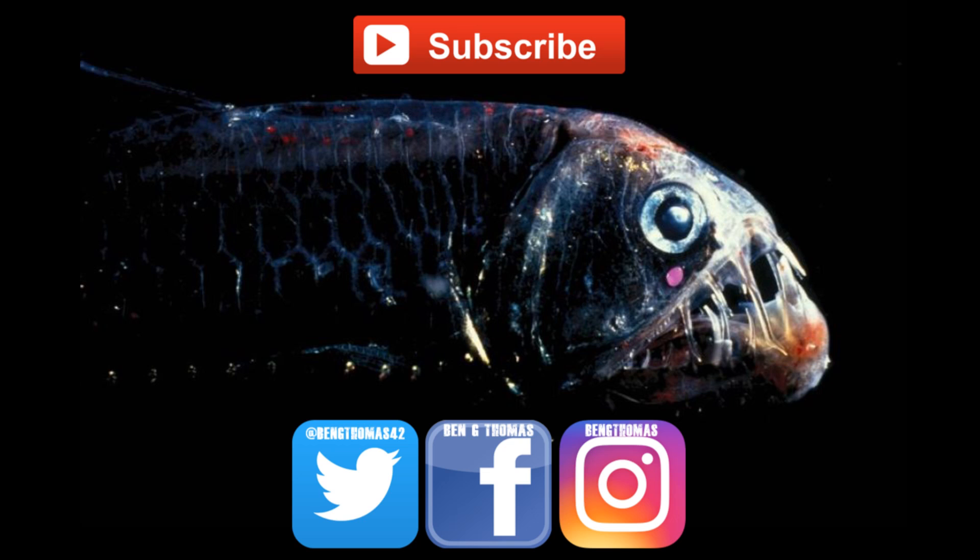I hope you enjoyed this and learned something new. Please leave suggestions for which animal you would like me to cover next, and remember to follow me on social media and subscribe for more videos like this one.